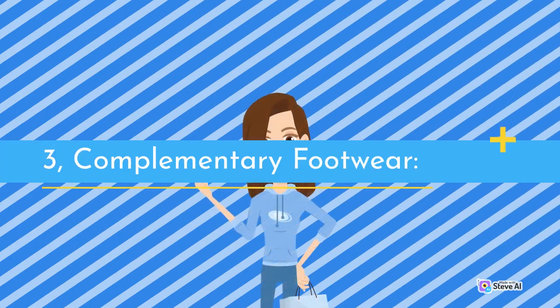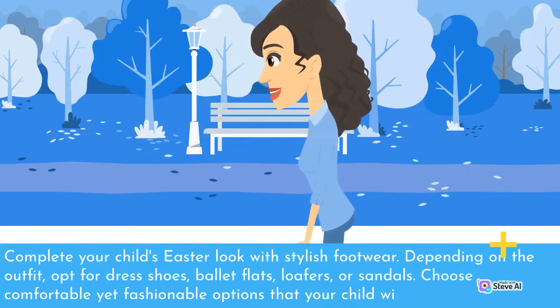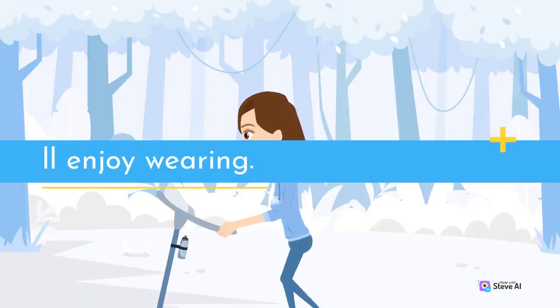3. Complementary Footwear. Complete your child's Easter look with stylish footwear. Depending on the outfit, opt for dress shoes, ballet flats, loafers, or sandals. Choose comfortable yet fashionable options that your child will enjoy wearing.